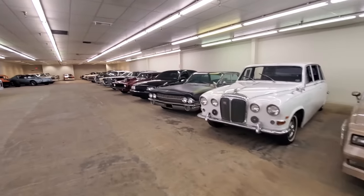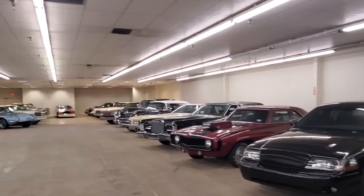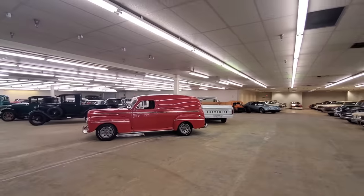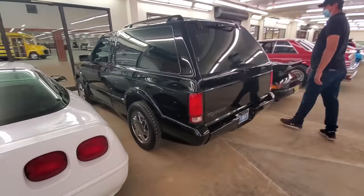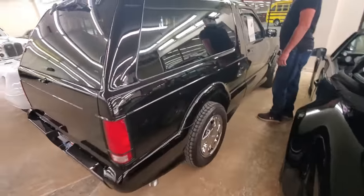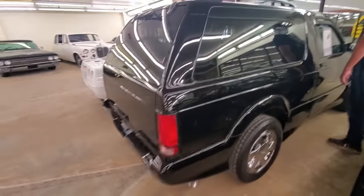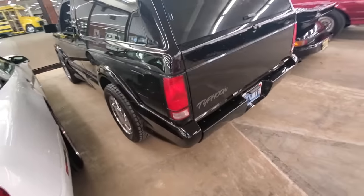Race cars. Mercury Marauder. Look at the drag Camaro — you can see how deep this room is. Let's look at this Typhoon — $41,500. How many original miles? 67,000 original miles on a Typhoon. Damn.